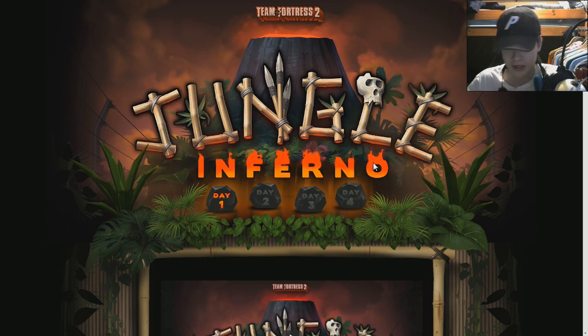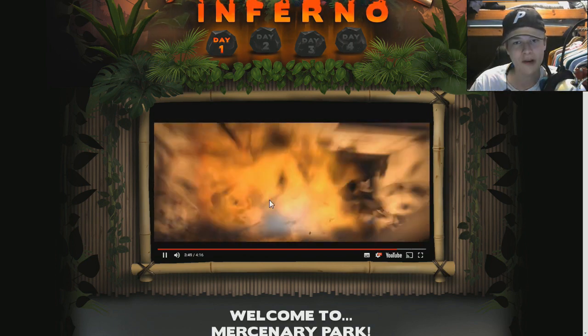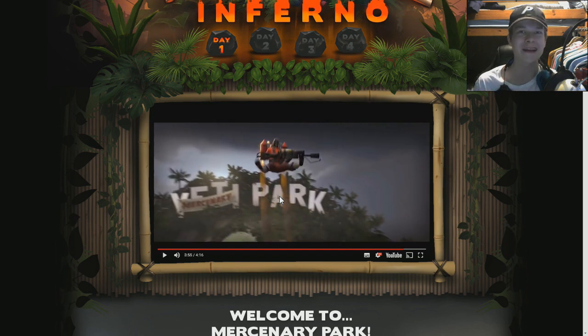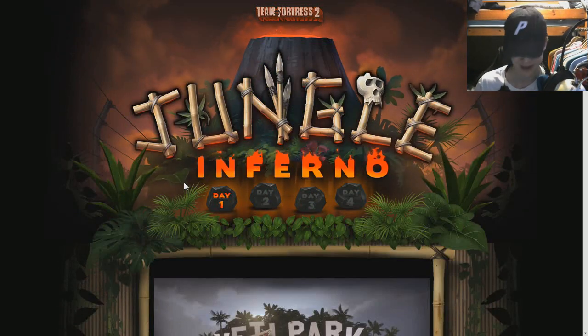Let me know if you want me to go over the cosmetics from the trailer. At the end of the trailer you can spot a new hat, and when the pyro jumps down they're wearing combat slacks, a jumper, and a cap — the cap looks multi-class. The pyro also jet packs up, so there's just so much to dig into in those last 30 seconds. Mercenary Park is the key theme — the main Valve map. I'm going to be pumping out content about this update, so subscribe if you're new and want to see more jungle update coverage.